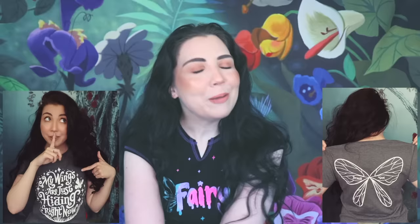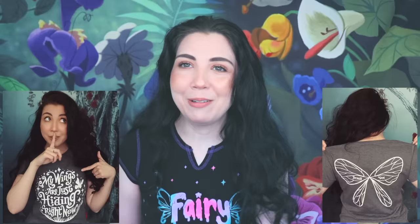My Instagram DMs are the place to send me things. And by the way, my shirt says fairy because that's what I am — my wings are just hiding right now. If you relate to that sentiment, we actually have shirts on our website that say 'my wings are just hiding right now' and on the back there's wings. They're still one of my favorite shirts ever, so if you'd like one, I will link it down below.